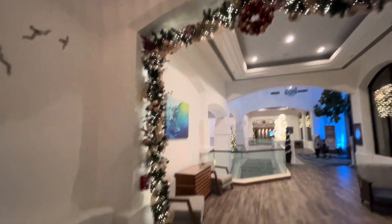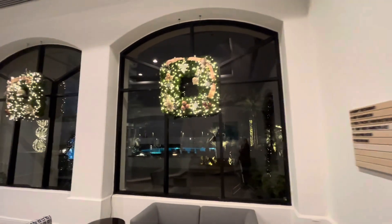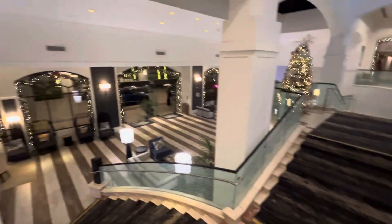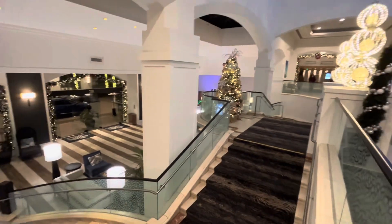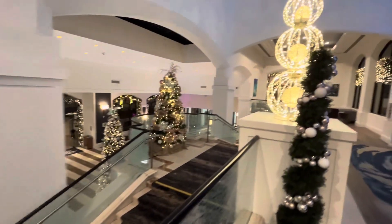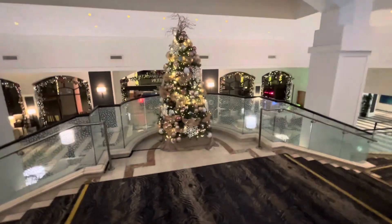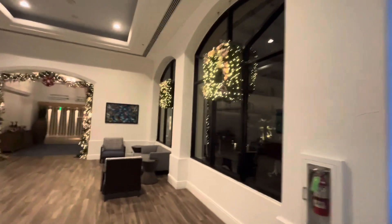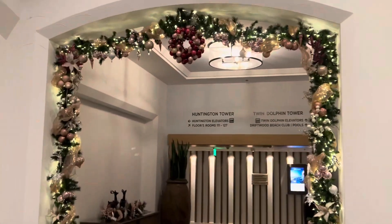Now we're back at the hotel property because I really want you to see, especially if you're considering a holiday visit, just how festive this hotel property is. They really go out of their way to make this special. This particular Hilton property partnered with Hallmark Channel for two Hallmark Channel suites. I'm going to show those in another video because they were insane — any Hallmark movie fans will appreciate these suites. I will link to those below. If you're going for the holidays, that would be an added bonus to book one of those suites — super festive and just a really fun feel.